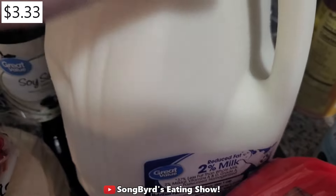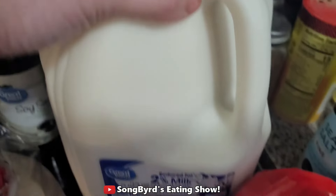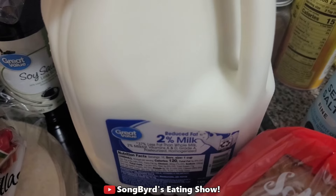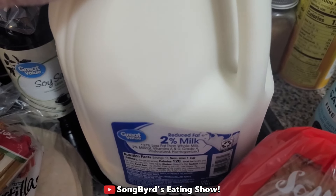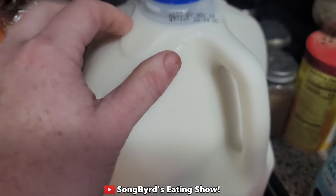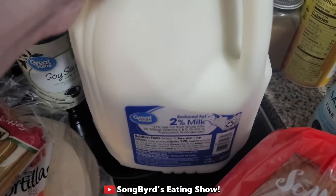We ended up getting this gallon of 2% milk. They did not have good expiration dates for the other milk — this is being filmed on the 31st, Halloween, so I didn't want milk expiring from October 17th. Walmart really needs to start doing a little bit better for their milk, so I had to get this one because the other ones were near expiration.